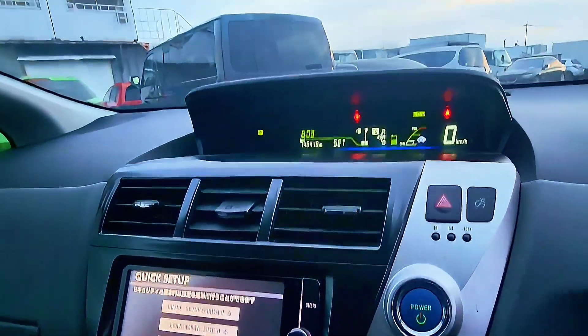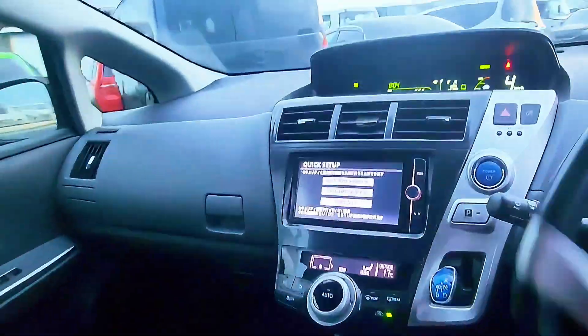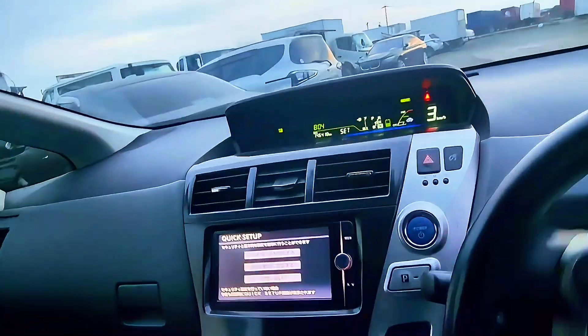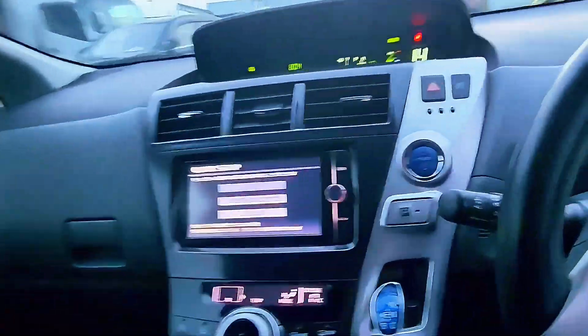Electronic brake force distribution. Smart stop technology. Rear cross traffic lights. Blind spot support monitor. Lane departure automatic. High beam. Dynamic stability products. Cruise control.